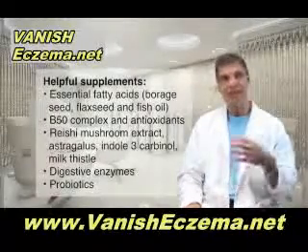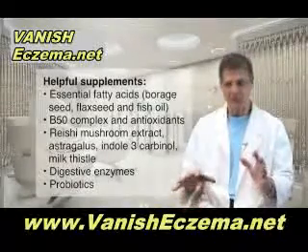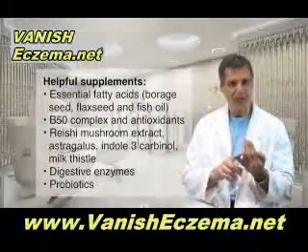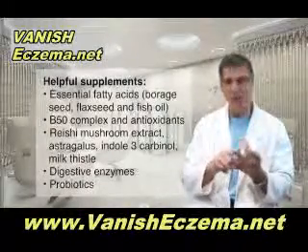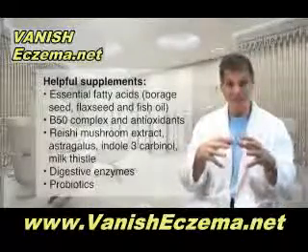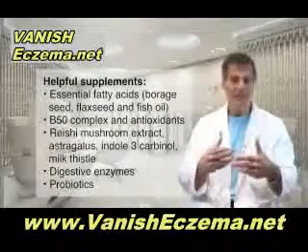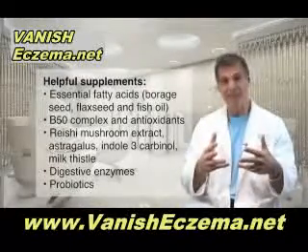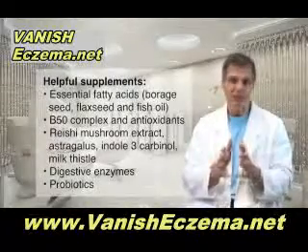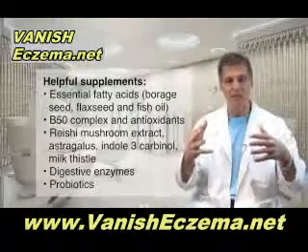Then there are nutrients that aid in what's called detoxification and help to make the immune system work more sensibly. Nutrients like reishi mushroom extract and astragalus, indole-3-carbinol, and also milk thistle — when you combine those together into a supplement, you're helping to detoxify things that might be irritating the skin, so the skin is now healthier, and getting the immune system not to produce so many inflammatory immune responses.